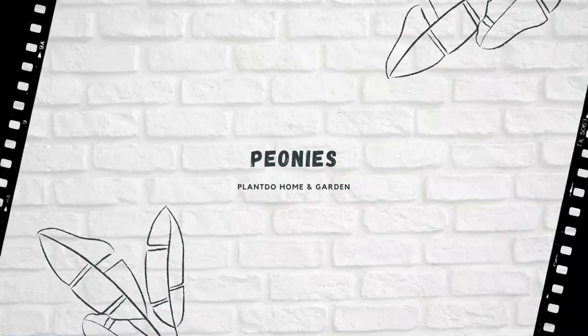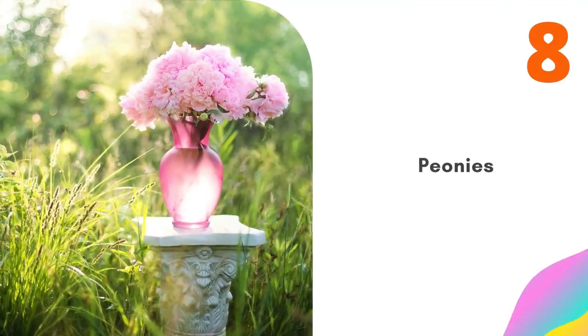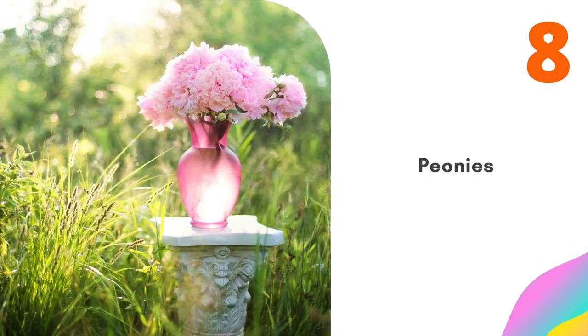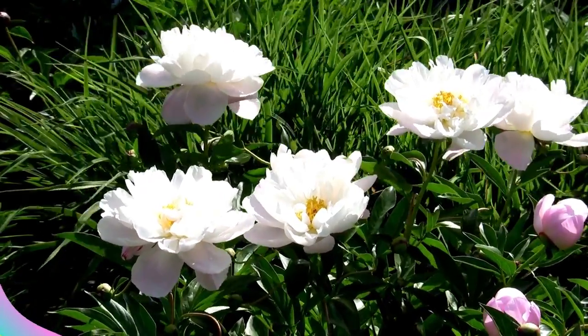Number eight: Peonies. Showy ornamental flowers like peonies and chrysanthemums are great for bringing splashes of color to Japanese gardens. Pink varieties of Paeonia suffruticosa and Paeonia lactiflora are particularly popular.